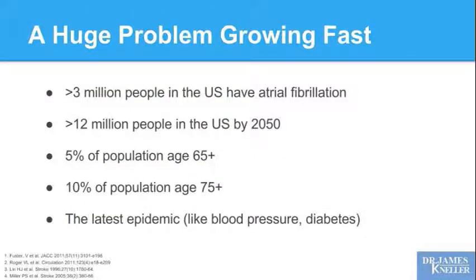Atrial fibrillation is a huge problem and it's growing fast. Three million people in the United States have a diagnosis of atrial fibrillation right now, and we're expecting that number to exceed 12 million by the year 2050. Five percent of the population over age 65 has been diagnosed with atrial fibrillation, and 10% of the population over age 75 — such that atrial fibrillation is recognized as our latest epidemic, like high blood pressure or diabetes.